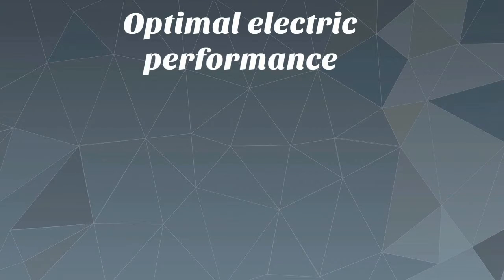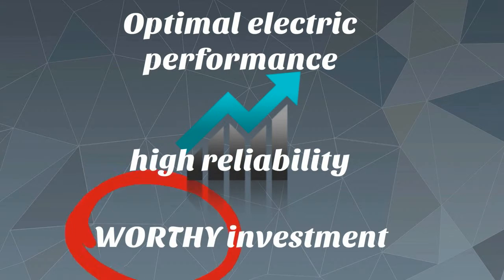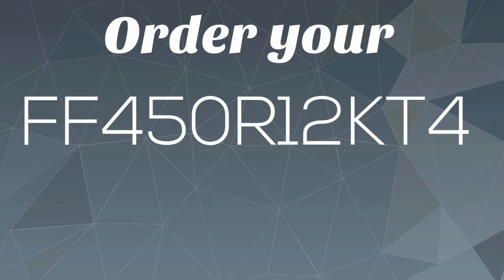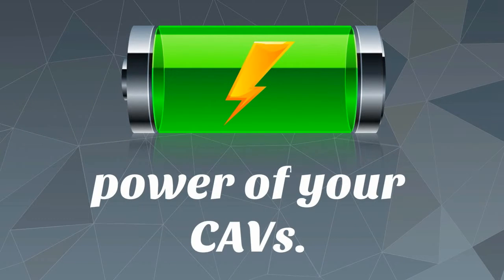Optimum electric performance, high reliability, and worthy investment — these are what FF450R12KT4 can give you. Order your FF450R12KT4 now at uscomponent.com and charge up the power of your CAVs.